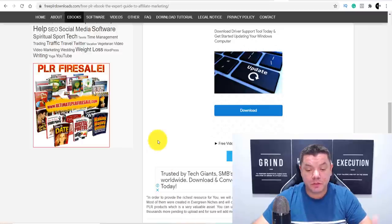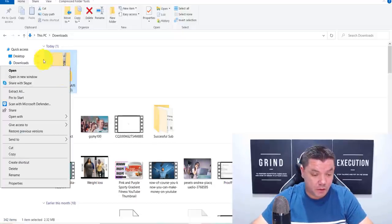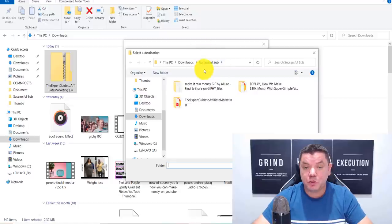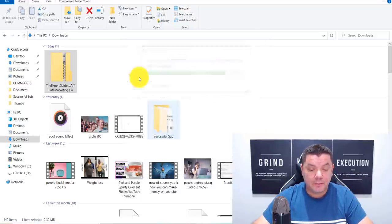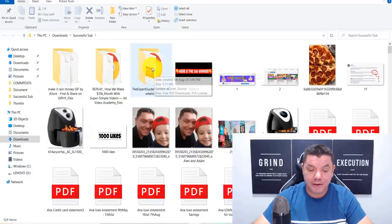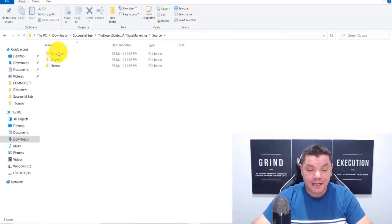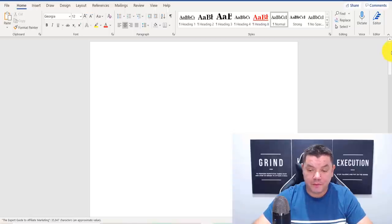Once the book has been downloaded, go into your Downloads folder and you'll see the file there. Right-click on the file and click Extract All, because at the moment it's a zip file. Browse and choose the destination folder you want to extract it to, then click Extract. Inside that folder you'll have the e-cover, the source document, and the PLR license. Click on the source document and you'll see the entire book that we've downloaded.